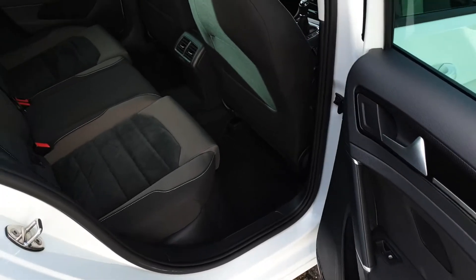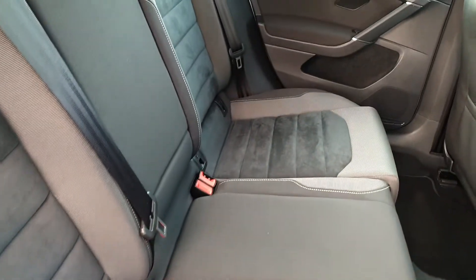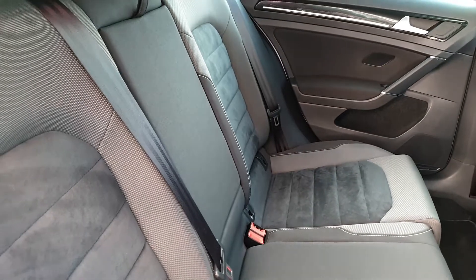In the back we have electric windows, plenty of space for three passengers across the rear bench, two isofix points on either side for child seats and a fold-down armrest with cupholders.